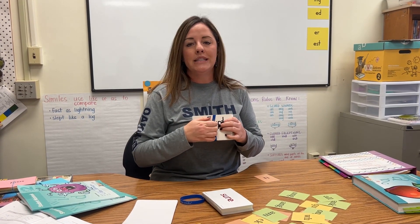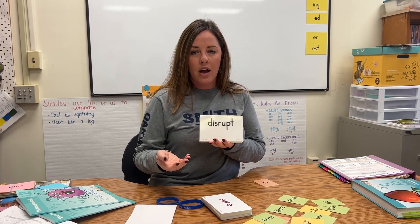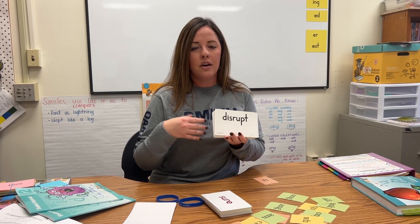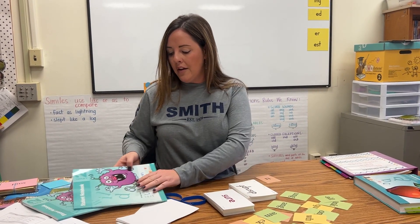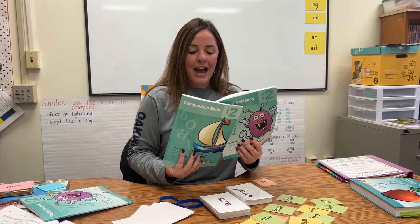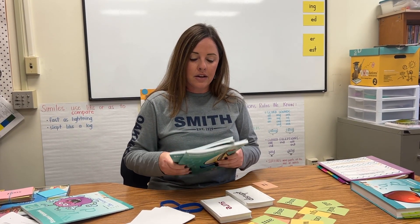We have our word of the day, and those words of the day follow the pattern that we are teaching. But it also has a vocabulary element — we discuss how it can be used in a sentence. The students also have several resources: we have our student notebook and our composition book. These offer ways for students to practice the skill, and they're also resource books for the students.